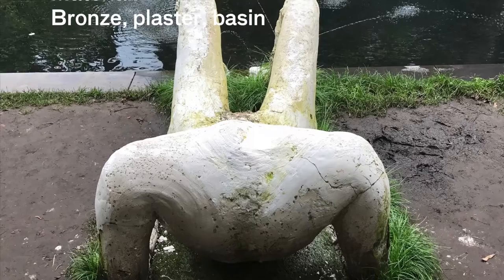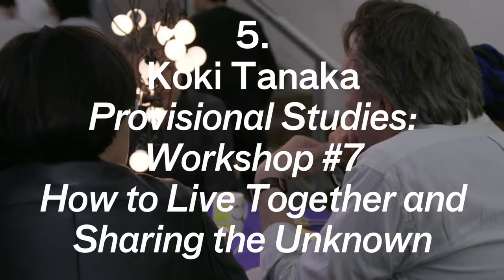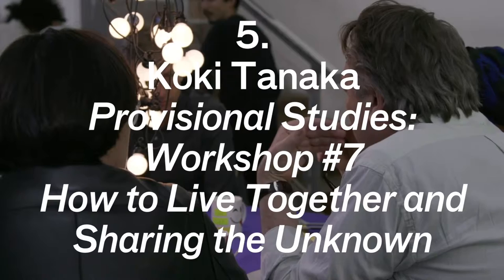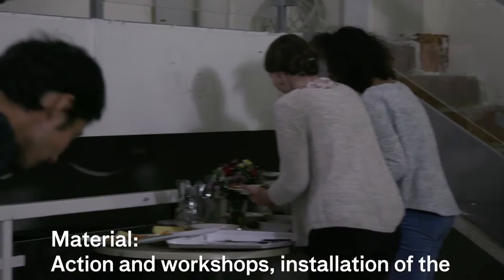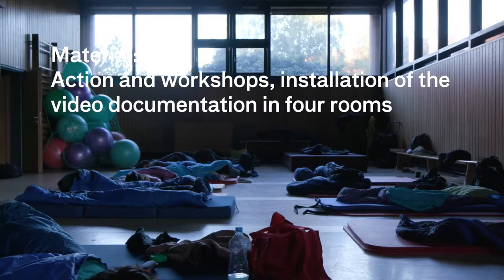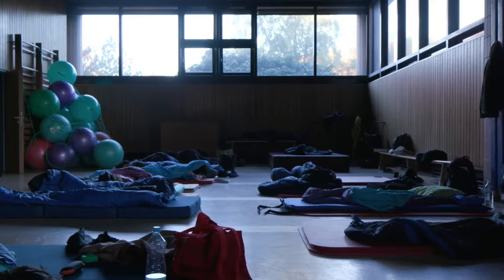Koki Tanaka's work is my fifth highlight. This was non-traditional sculpture to the nth degree — the work was called 'Provisional Studies: Workshop #7, How to Live Together and Sharing the Unknown.' It consisted of a series of discussions, film works, and tasks set to a group of people from very diverse backgrounds. In the exhibition you see these people getting together, performing the tasks, having discussions, and the evidence of their discussions is littered around the space — including a round table where they had discussions about their backgrounds and what it means to be foreign.